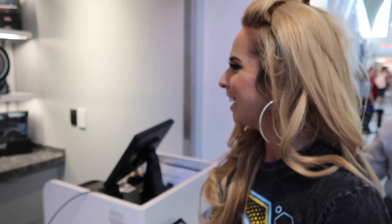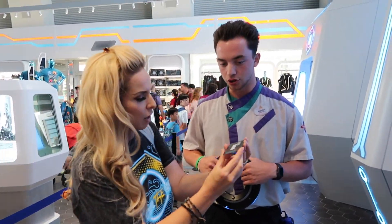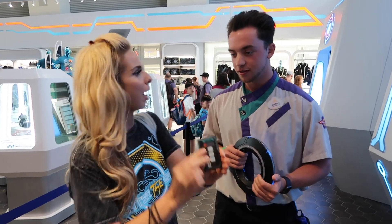Is there a mute button? No, there's no mute button. Are you ready to enter the grid? I'm ready to enter the grid. I got my — what is this called? Your user key. My user key. I'm ready. Perfect.